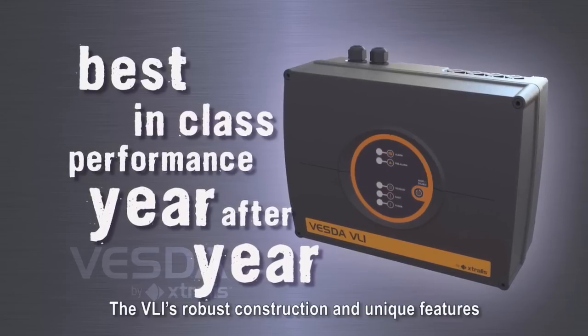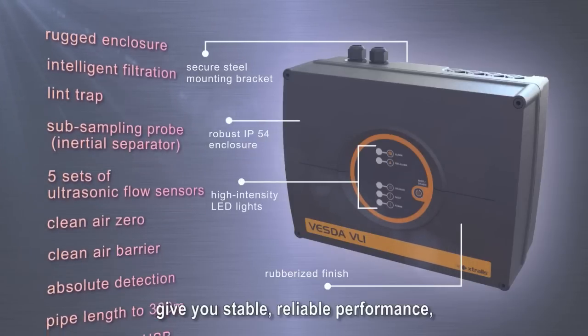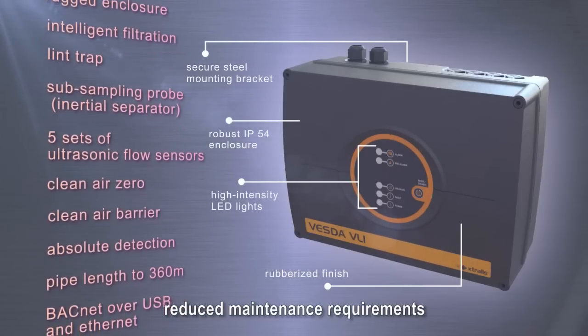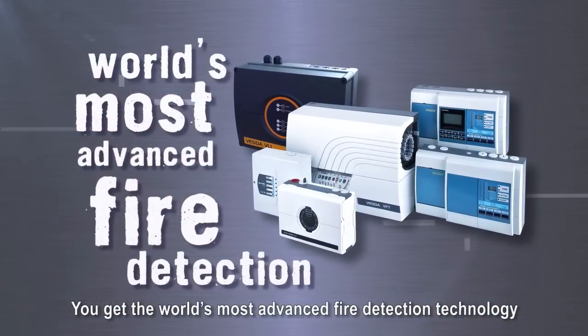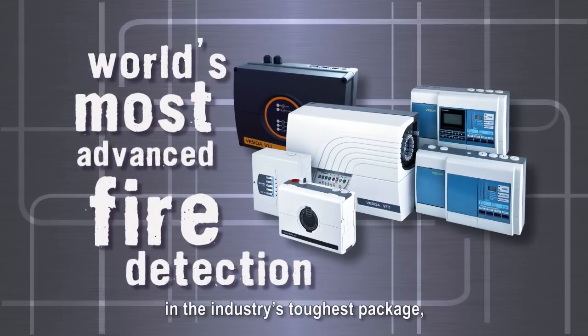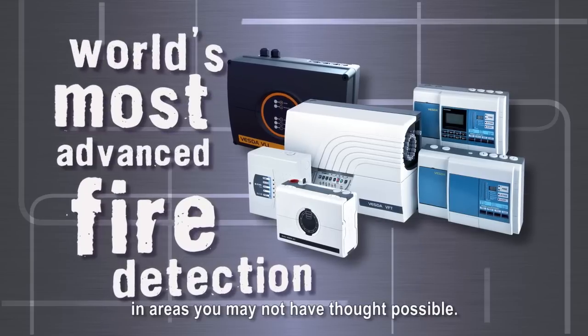The VLI's robust construction and unique features give you stable, reliable performance, reduced maintenance requirements, and increased detector life. You get the world's most advanced fire detection technology in the industry's toughest package, ready to be deployed in areas you may not have thought possible.